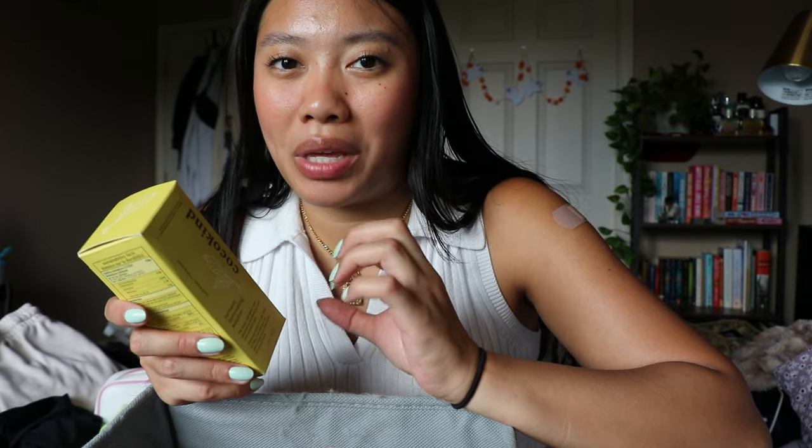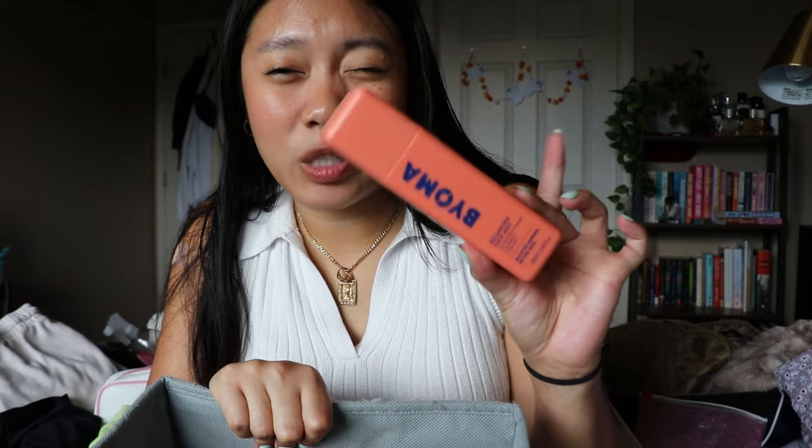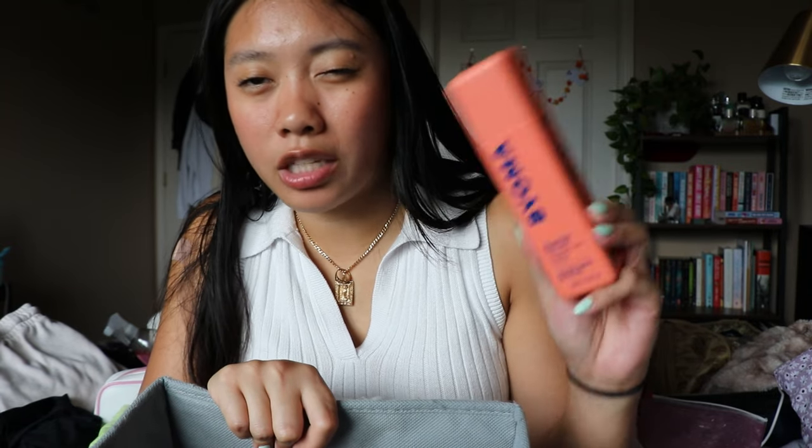This is the Coco Kind turmeric illuminating solution. It has a seven percent PHA, mandelic, and glycolic acid blend for soft and smooth skin. They did send this to me, but I think I'm gonna give it away because I just don't foresee myself using it anytime soon. I'd much rather have someone else make use out of it.